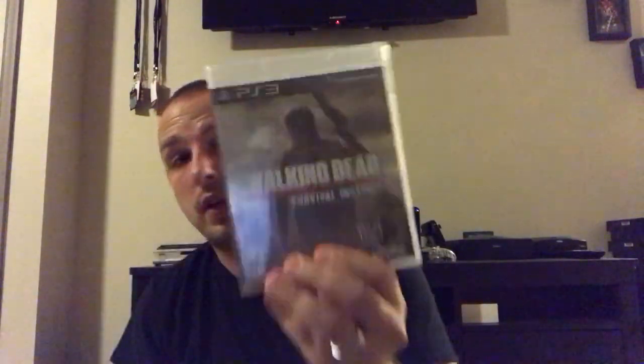This lot came from a little video game store inside a flea market. These were all $5 a piece: Mercury Meltdown, Virtua Tennis, World Series of Poker 2007, and Walking Dead Survival Instinct — all factory sealed at $5 each.